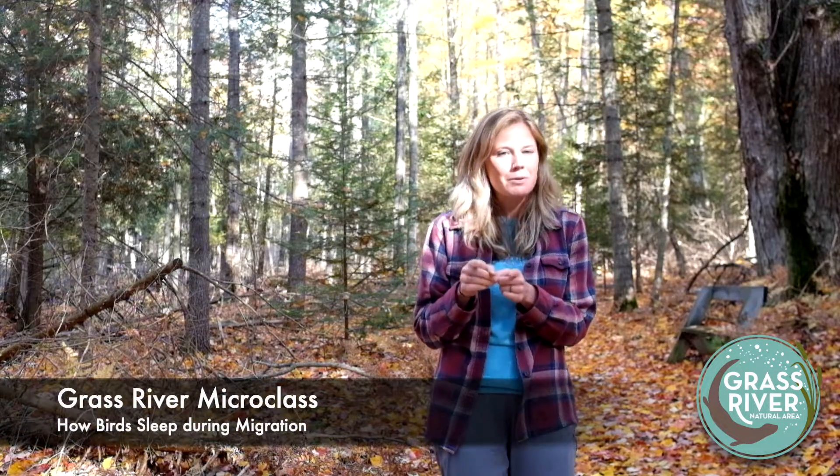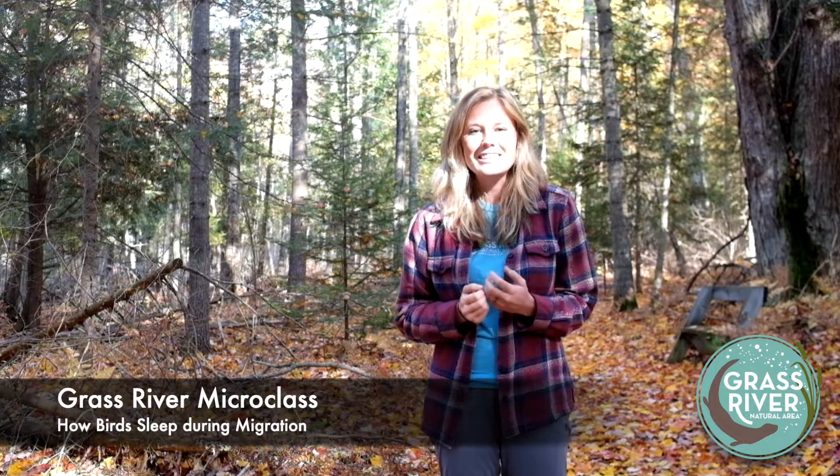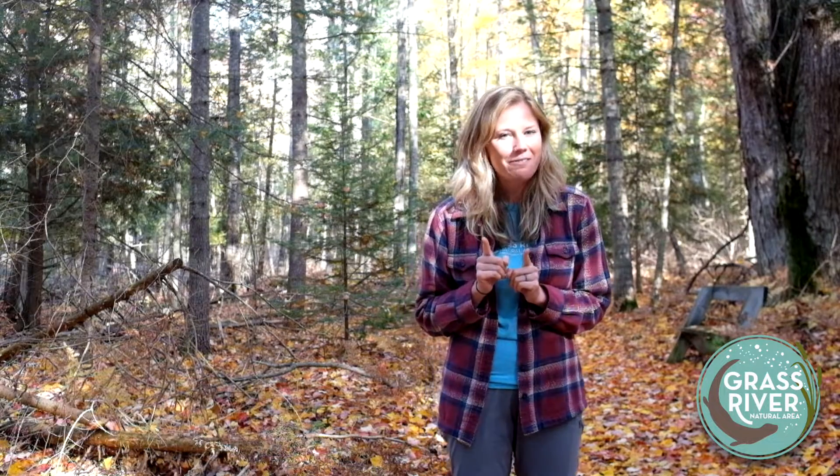You might think you know the answer, but recent research just in the past six years has debunked a lot of the long-held theories that scientists had about this. So listen along and you might learn something new.